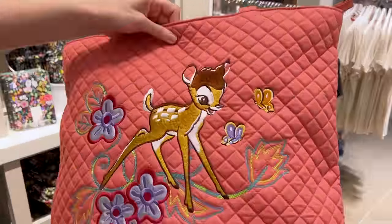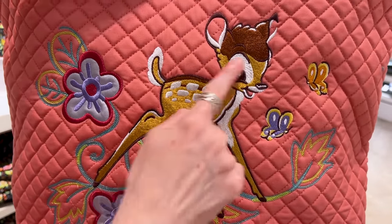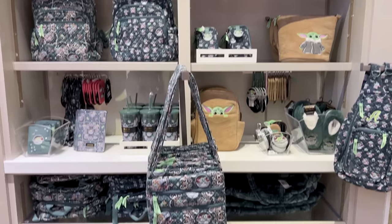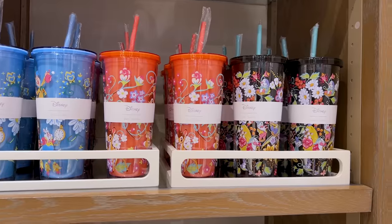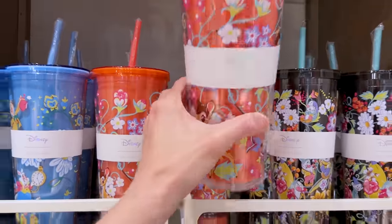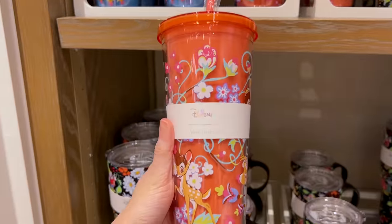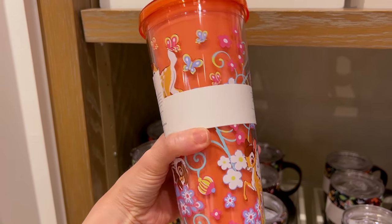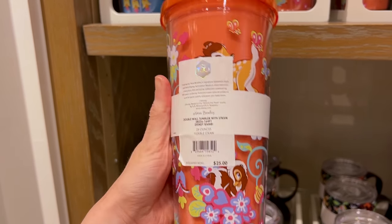The large tote bag is $155 — not much of a difference from the smaller one — and it has a huge embroidery design of Bambi and some flowers. I also see lots from the Grogu collection. Almost forgot to show you the Bambi tumbler — it's too precious not to show. I love this color and the design on it. It is $25.